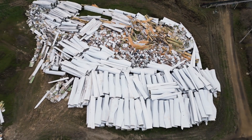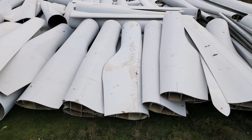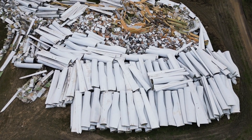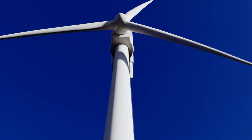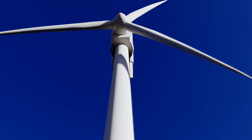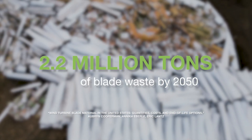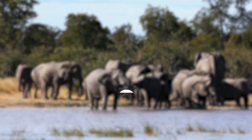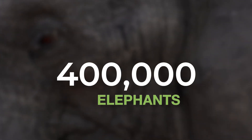Wind energy has a waste problem. Most end-of-life wind turbine blades and manufacturing scrap end up in landfills or are burned. The materials that make blades strong enough to last two decades or more are difficult to recycle. By 2050, 2.2 million tons of wind turbine blades in the US will be retired. In other terms, that's the same weight as 400,000 elephants.